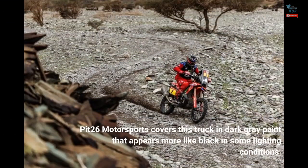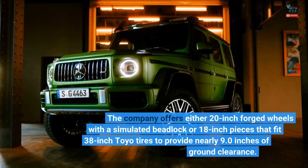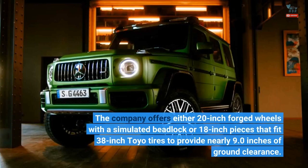Pit 26 Motorsports covers this truck in dark gray paint that appears more like black in some lighting conditions. The company offers either 20-inch forged wheels with a simulated beadlock or 18-inch pieces that fit 38-inch Toyo tires to provide nearly 9.0 inches of ground clearance.